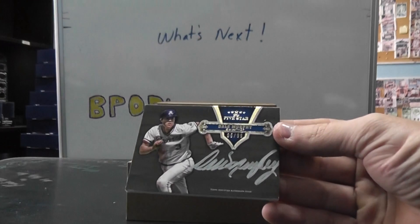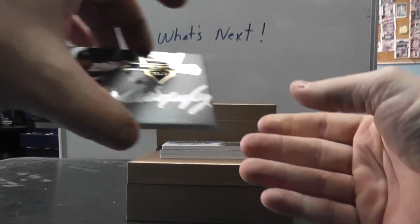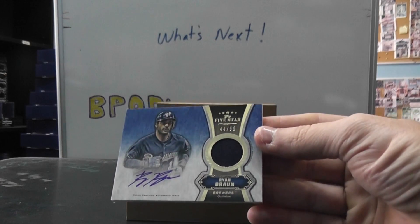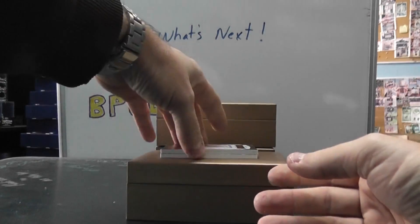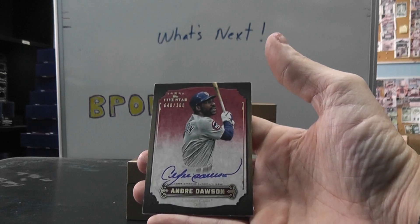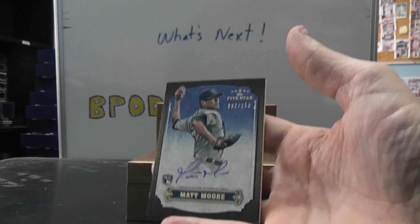Jumbo jersey. Then we have - that's weird, he has redemptions in this and he's signing - okay, Dale Murphy autograph, that one's numbered to 99. Then we have Ryan Braun, actually he has a redemption, but it was with Matt Kemp - I think Matt Kemp's not signing - numbered to 55, jersey autograph. Then we have Andre Dawson numbered to 106. And the last one from box one is Matt Moore rookie, 92 of 150 autograph.